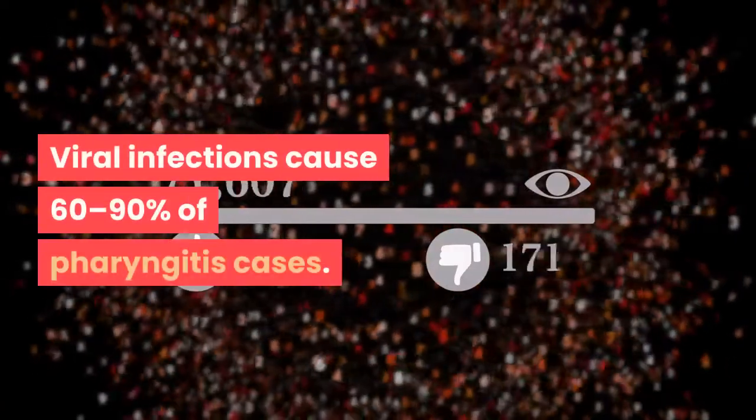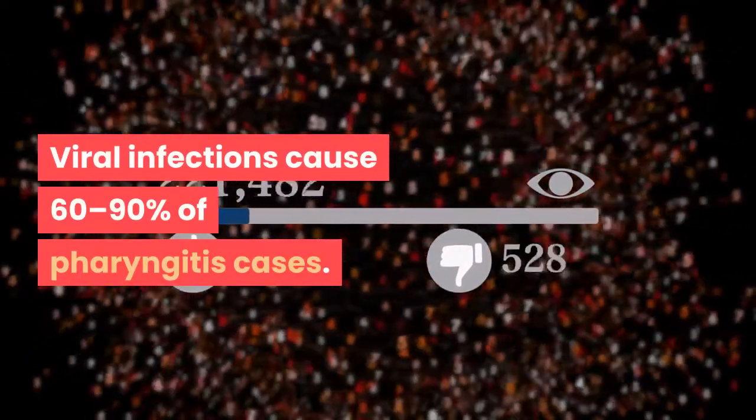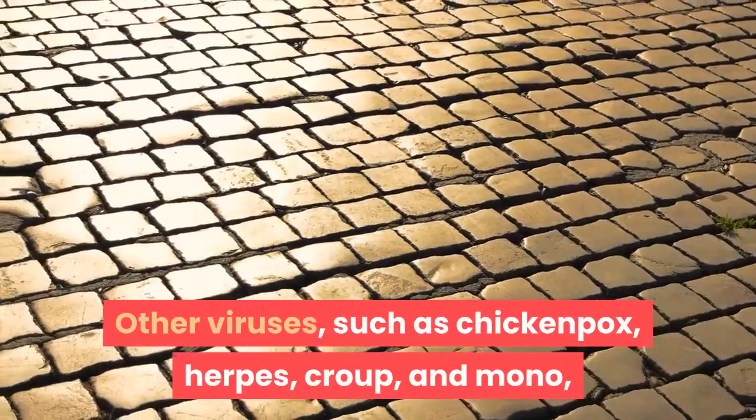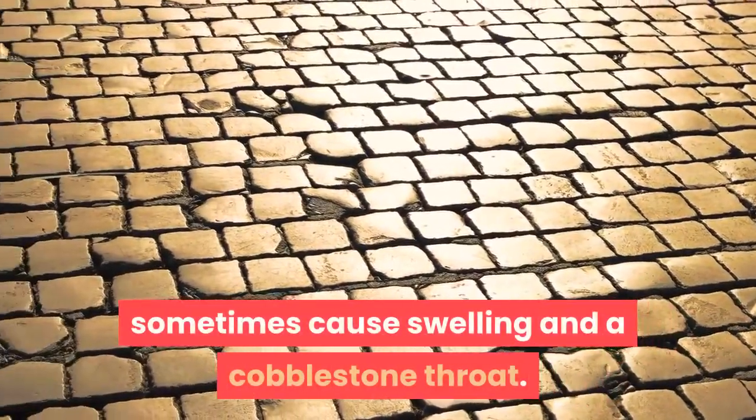Viral infections cause 60–90% of pharyngitis cases. Other viruses, such as chicken pox, herpes, croup, and mono, sometimes cause swelling and a cobblestone throat.